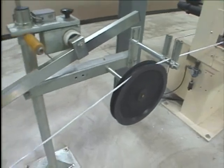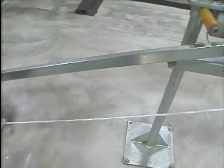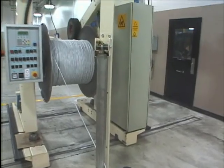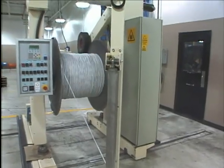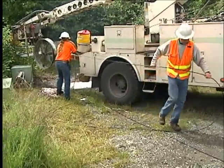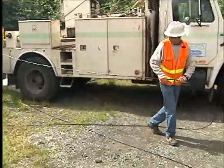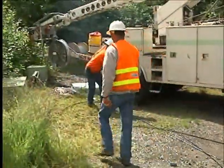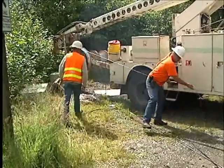Cables must be designed for a multitude of different applications, which requires different internal structures and components. Cable designs also must reflect a balance between the needs of the user and those of the installer. For a particular application, the cable must be cost effective, allowing for fast, efficient placement while being easy to prepare, splice, and terminate.